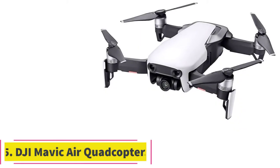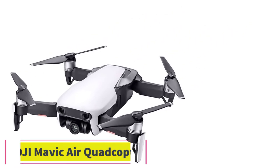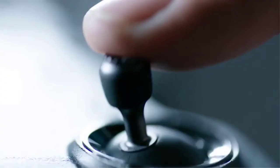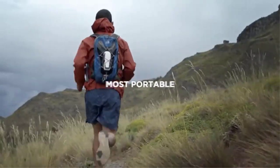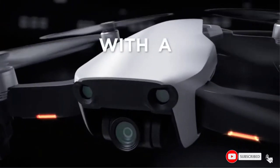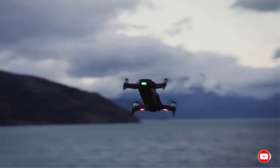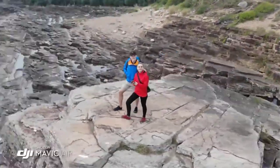At number 5: the DJI Mavic Air Quadcopter. Sweeping aerial footage of beautiful beaches and wide-open landscapes is everywhere, driven by strong competition in the drone market. Market leader DJI offers a range of high-end consumer drones, with the pint-sized Mavic Air Quadcopter being the model to beat right now. Noticeably smaller and lighter than most of its competitors, it folds up to fit in a jacket pocket, making it ideal for travel or anywhere you need to carry your drone a significant distance.